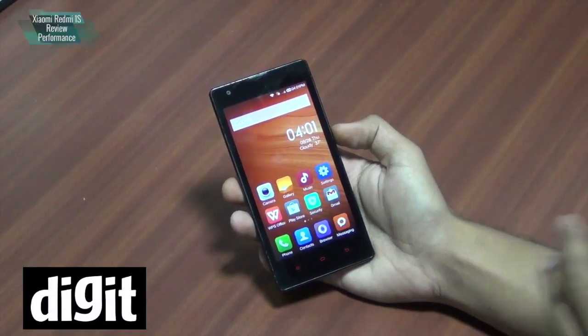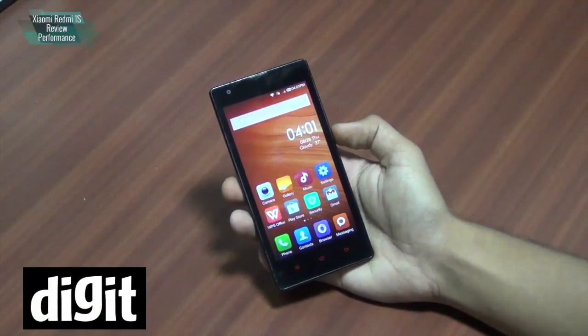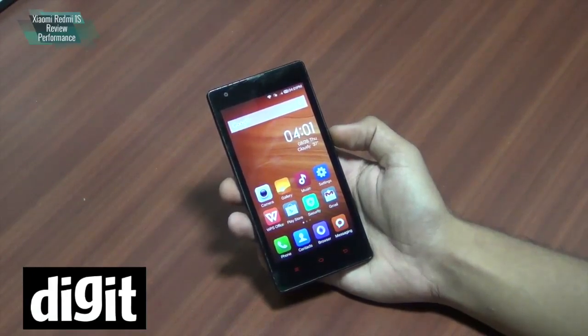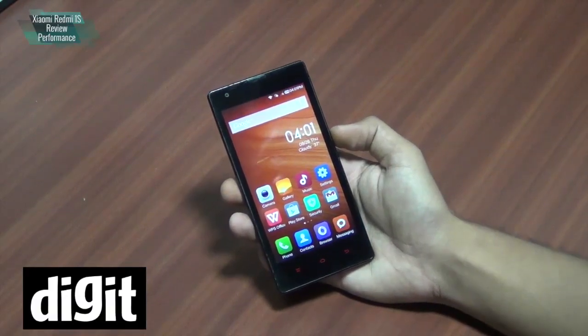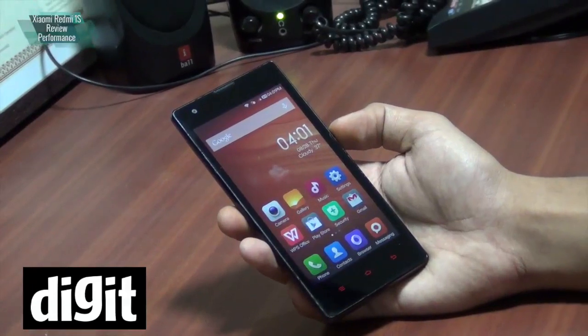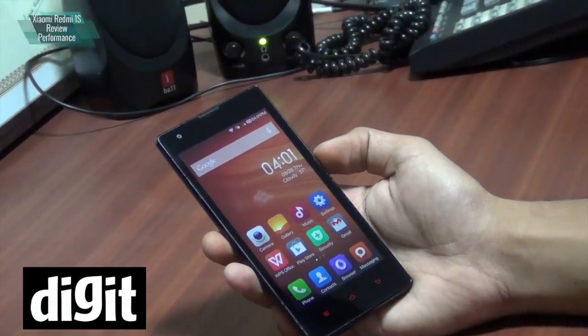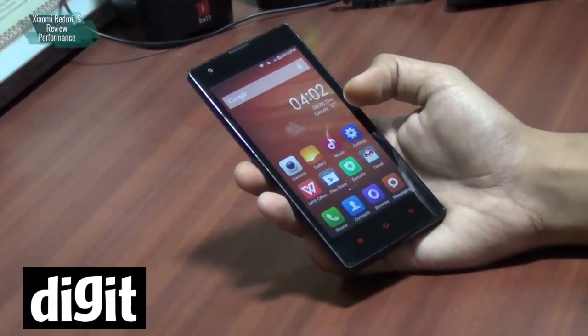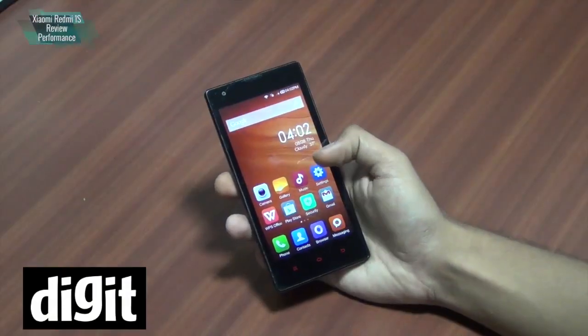We are going to talk about the performance of the Redmi 1S now. It has a 1.6 GHz Snapdragon 400 quad-core processor — the same processor found in the Moto G, although the Moto G's processor is clocked at 1.2 GHz while this one is clocked at 1.6 GHz. So you could expect a little better performance from this phone.